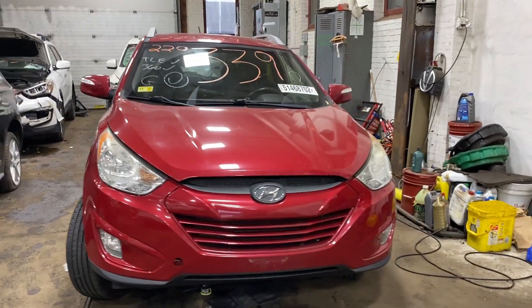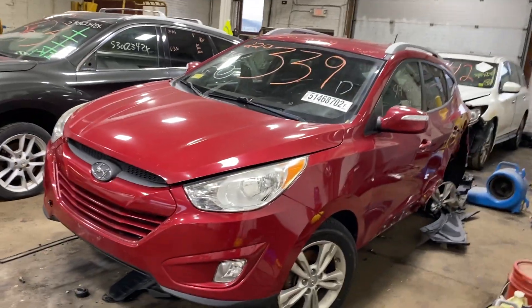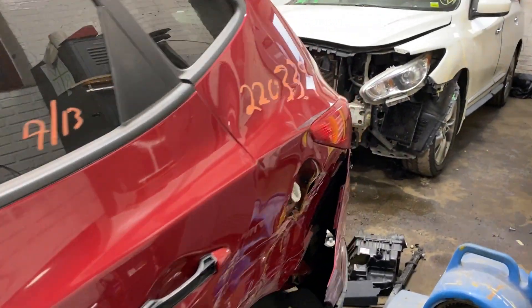Welcome to Tom's Foreign Auto Parts Video Inventory. Today, stock number 220339, we do have a 2013 Hyundai Tucson.